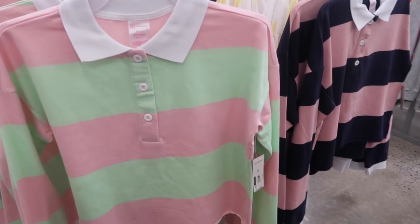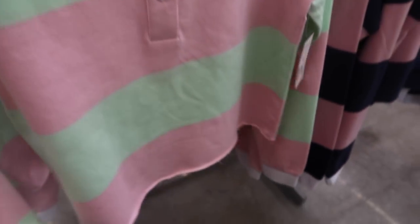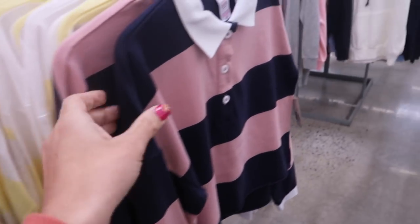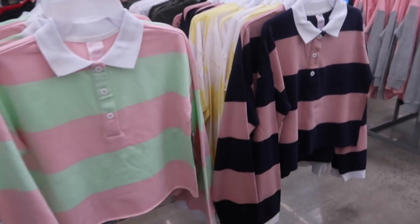New striped polos from No Boundaries. These have the white ribbed collar, drop sleeve, and the white ribbed wrist. There is some gathering and raw hem, more of a shorter boxy fit. Comes in the pink and green, also in the navy and pink, and the yellow and white. These are $12.98.